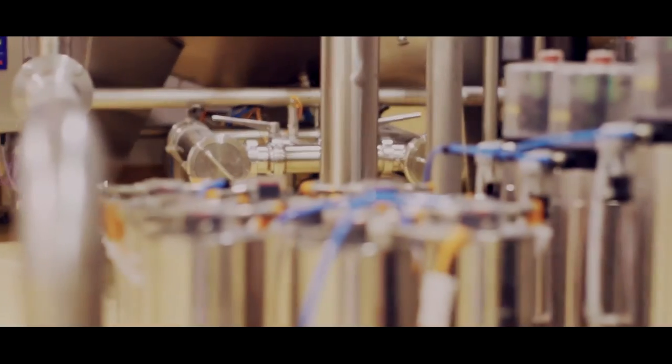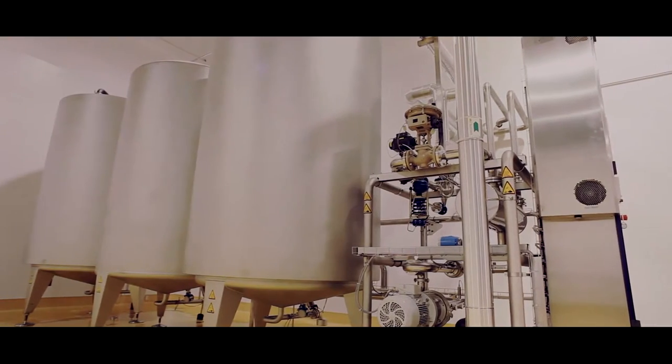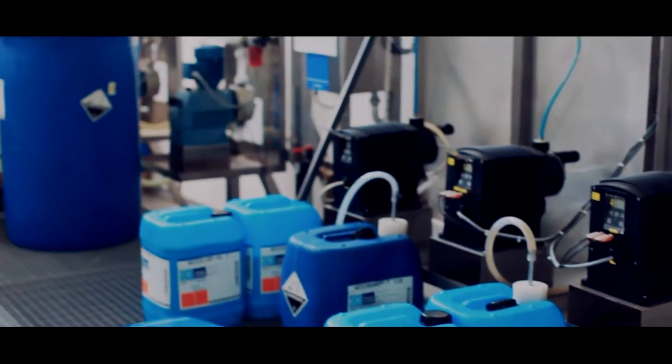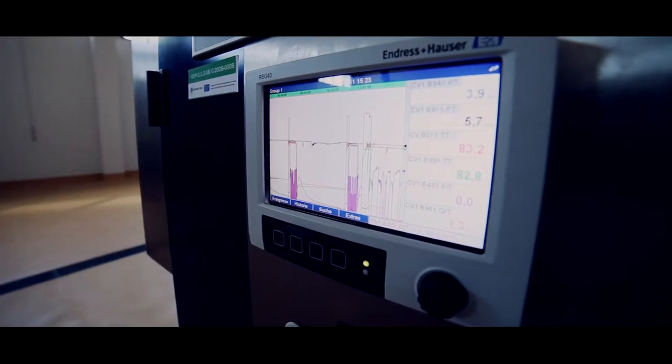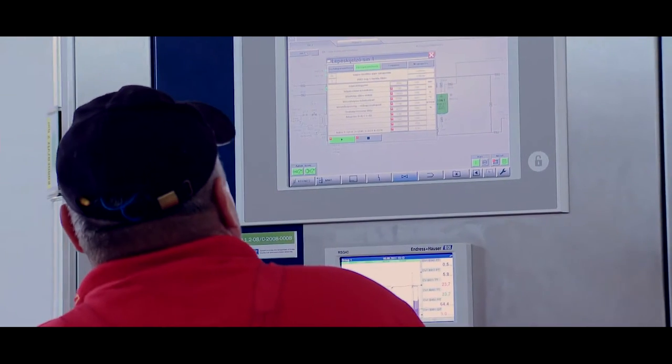Cleaning, measuring, and mixing are all computer-controlled. Acid and alkali flow into these huge tanks, and all the operator needs to do is choose the right program for sterilization to begin.